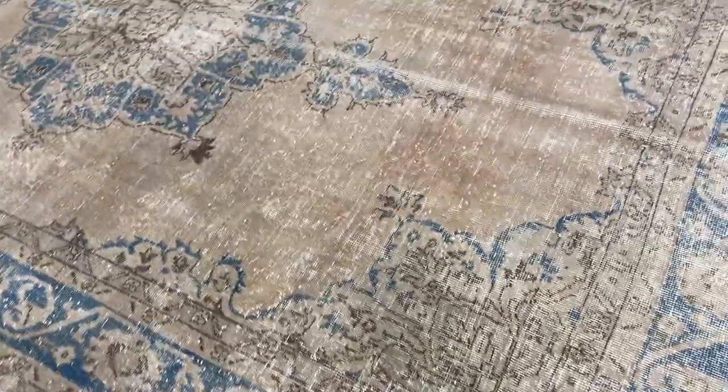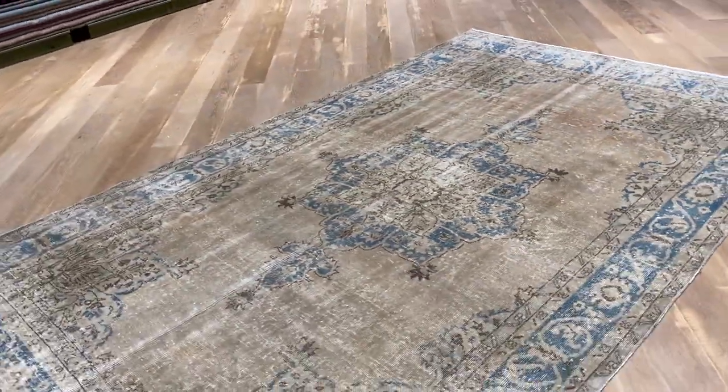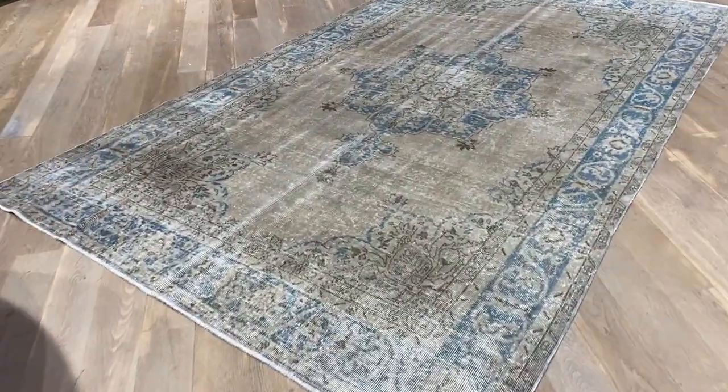A Turkish handmade carpet, very easy to clean and maintain, very nice and fresh on the eyes. If you have any questions about this carpet or any other carpet in our collection, feel free to contact us or visit one of our showrooms.